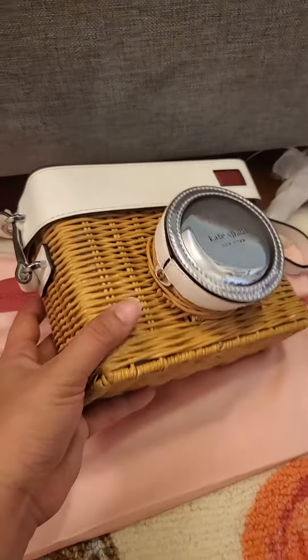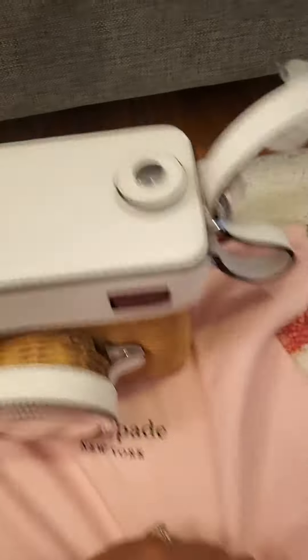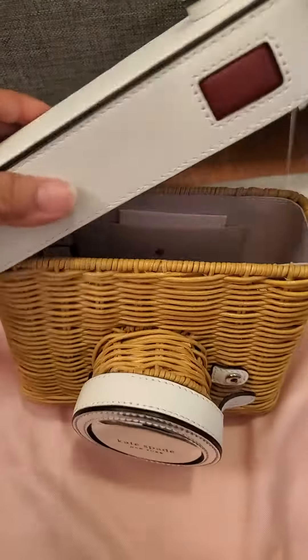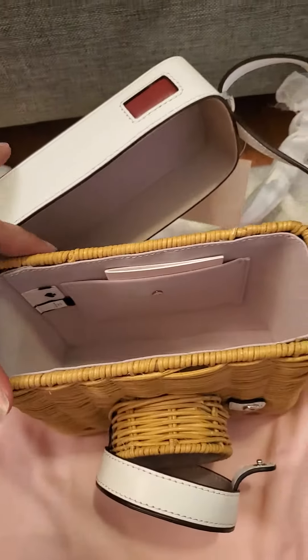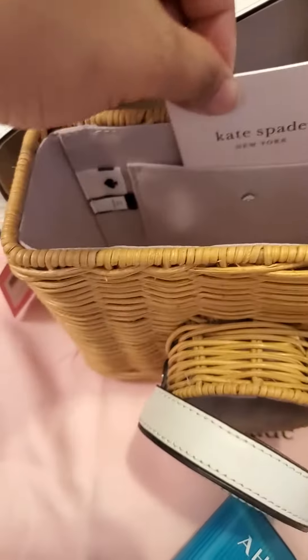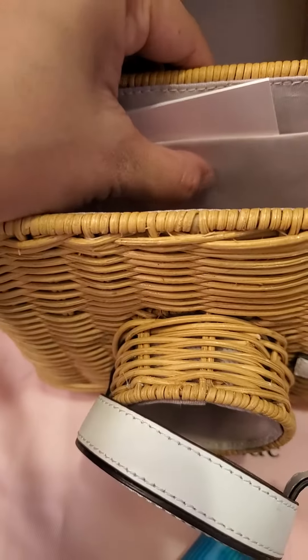This is a very beautiful Kate Spade big bag and it just arrived and I couldn't wait to open it. Inside, the material is called woven and there is one card pocket and a heart detail.